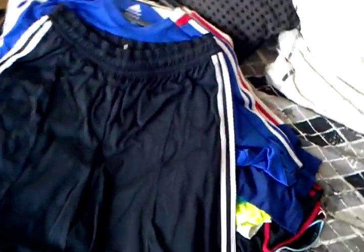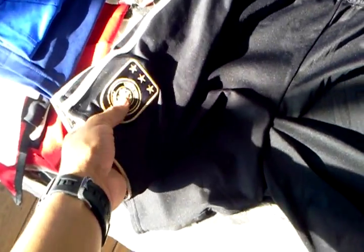Here we have the shorts — black with some gold trims and the crest. Very nice.